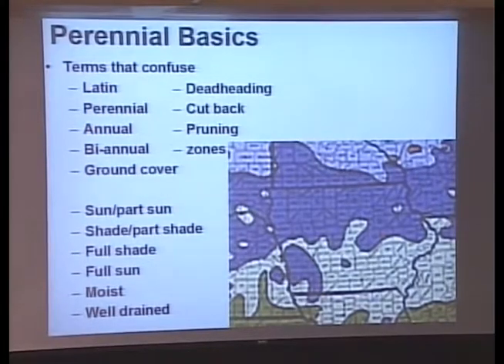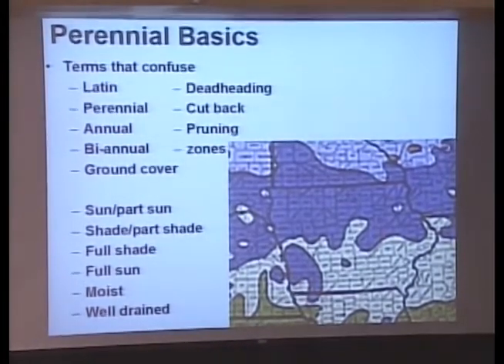Let's talk about some terms that confuse gardeners. First, Latin — I'm not going to talk Latin to you unless it's something fun to say. The only time Latin really matters is if you're looking for a specific plant. If you ask for a coneflower and say it starts with E, I know it's echinacea. But if you don't have at least part of the Latin name, then we play 20 questions — what color is it, how tall is it, does it have a daisy-shaped flower?